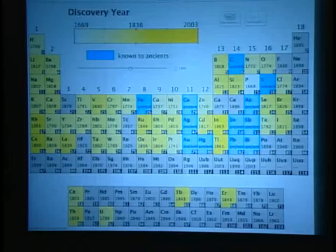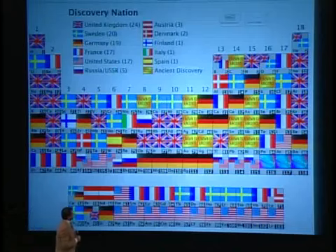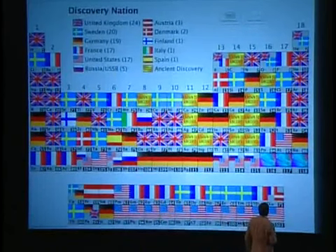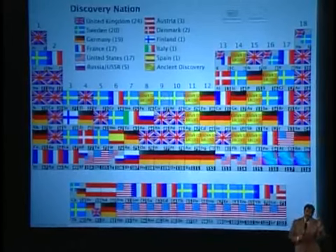Now what I'm going to do is put the flag of the country that discovered each element. Let's check out what that looks like. That's kind of cool. Notice the right-hand column — you see the Union Jack there. A very proud column for the UK.